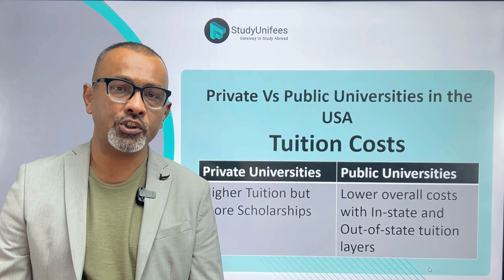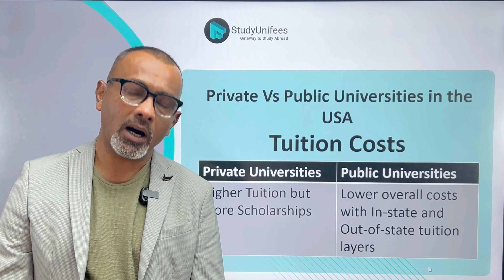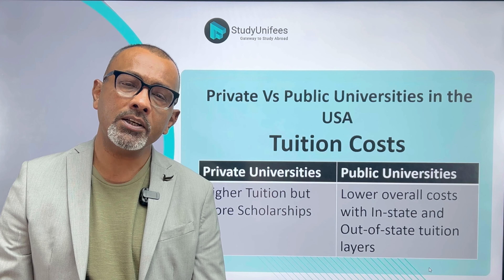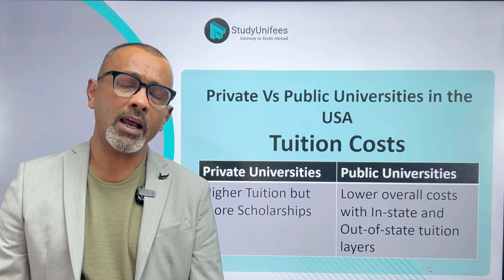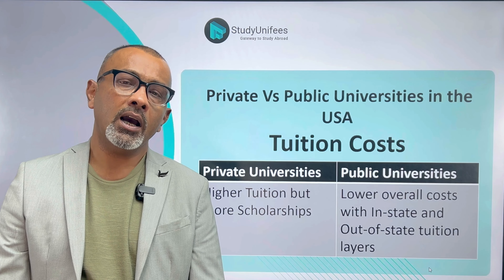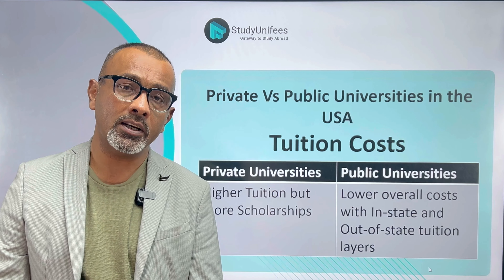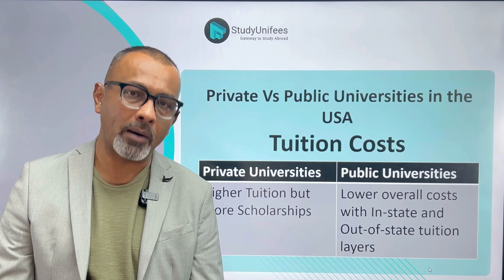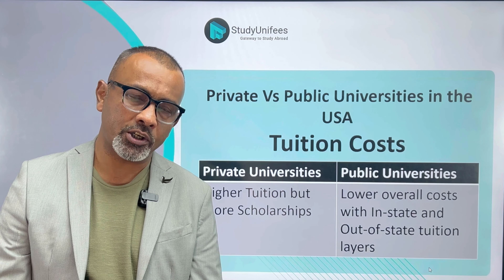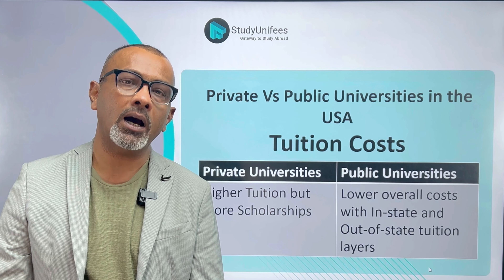For instance, a university could charge in-state students fifteen thousand dollars per year in tuition, while students from other states may end up paying twenty-two thousand dollars instead. For international students, out-of-state tuition generally applies. Private universities have higher tuition, but because of the endowments they receive, scholarship opportunities are much greater. To summarize: private universities are more expensive but have more scholarship opportunities; public universities are cheaper but you may end up paying out-of-state tuition fees.